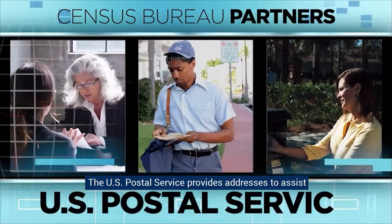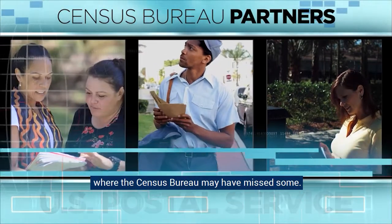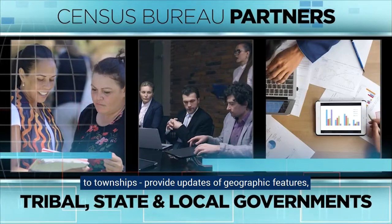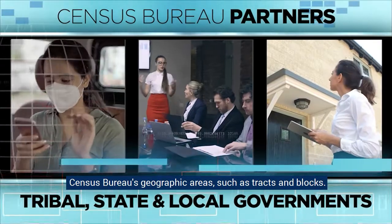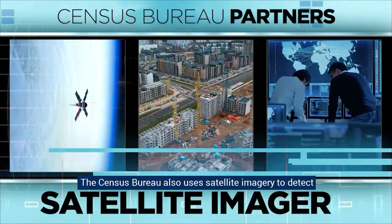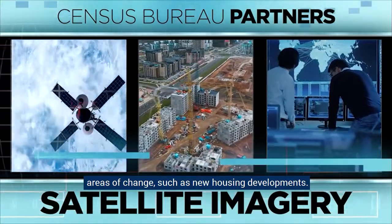The U.S. Postal Service provides addresses to assist where the Census Bureau may have missed some. Tribal, state, and local governments — from counties to townships — provide updates of geographic features such as boundaries, as well as input on geographic areas such as tracts and blocks. The Census Bureau also uses satellite imagery to detect areas of change, such as new housing developments.